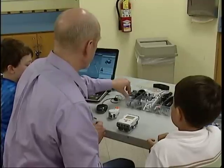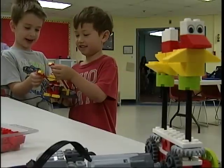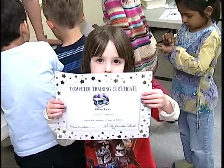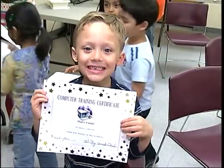Kids have no fear — they just want to know what the possibilities are. Exposing them to technology, giving them these skills, and showing them at a young age what's possible just opens all kinds of doors for them.